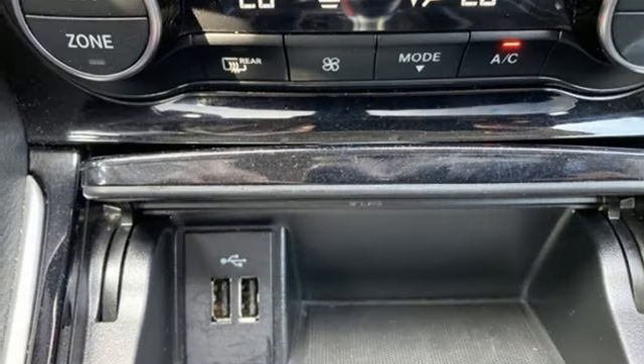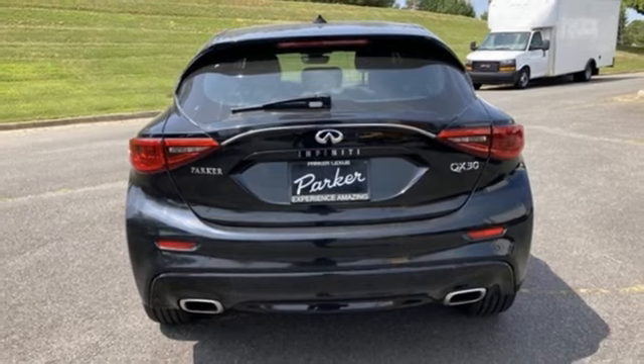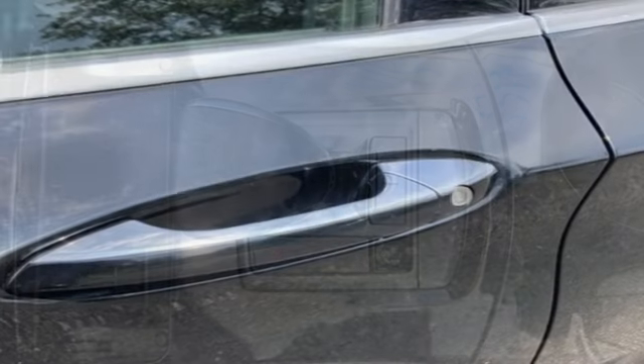Features include an intercooled turbo inline four-cylinder engine, gas pressurized shocks, streaming audio, doors and push button start proximity key, dual zone climate control, and auto dimming rearview mirror.